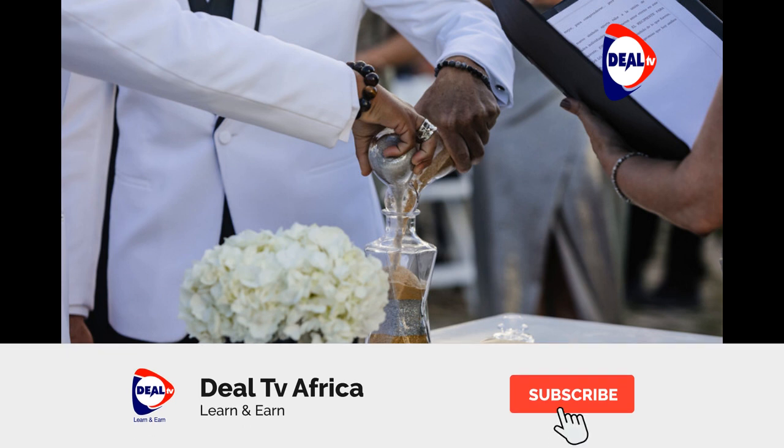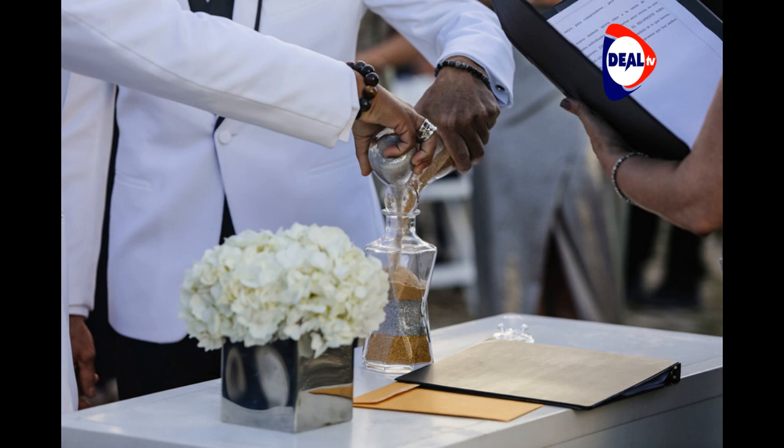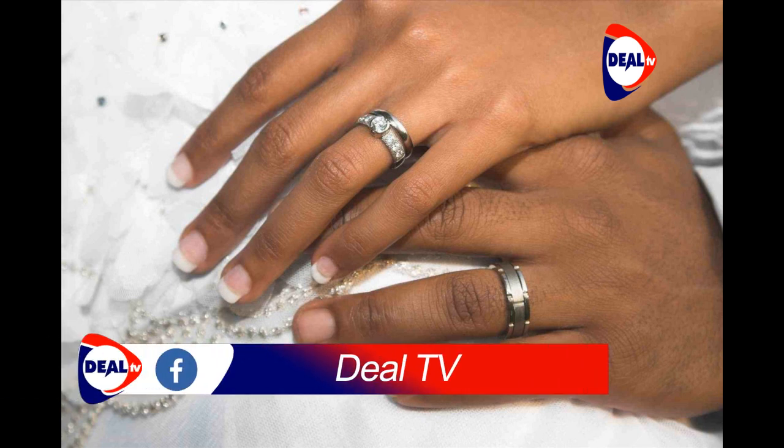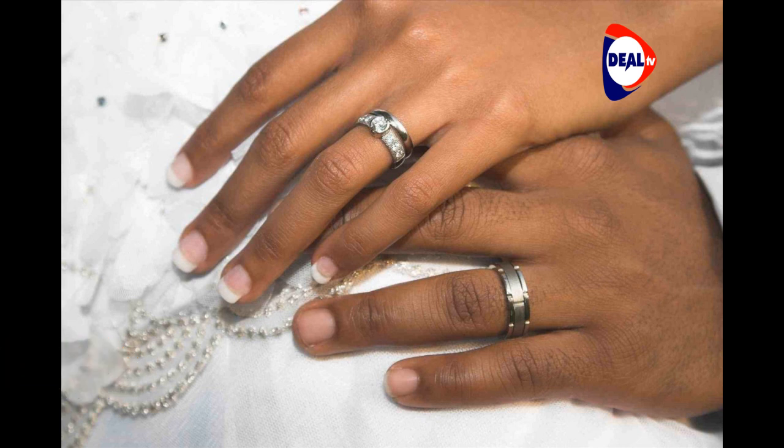Tend to that mustache and beard. You have always maintained a professional look at your workplace — your wedding is no exception. Create an effortless yet neat look by shaving just up to your jawline. However, in as much as you are accustomed to doing it yourself every day, for your wedding, let a professional do it. The same goes for the mustache, he shares.